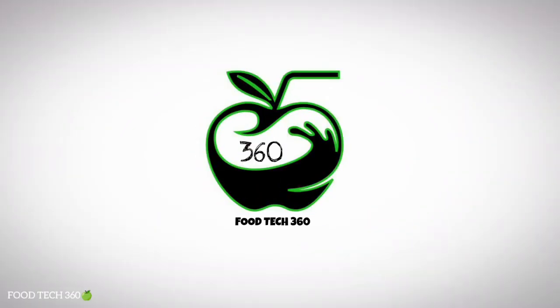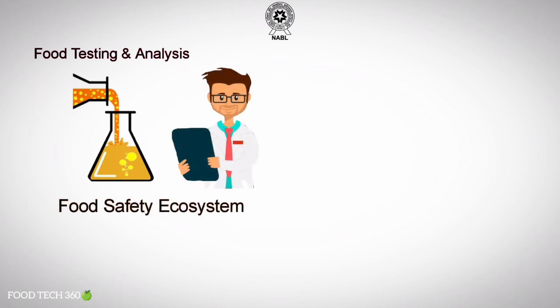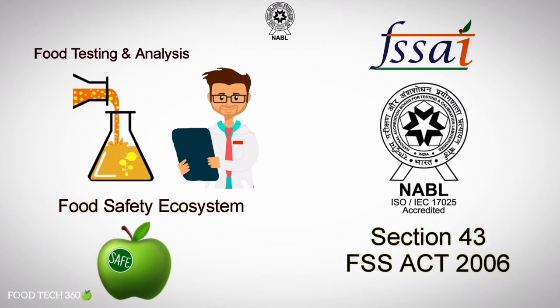Hello friends, welcome back to our channel Foodtech360. Food testing and analysis is an essential part of the food safety ecosystem to ensure that food is safe to consume. For the same, FSSAI recognizes and notifies NABL accredited food laboratories under Section 43 of the Food Safety and Standards Act 2006.